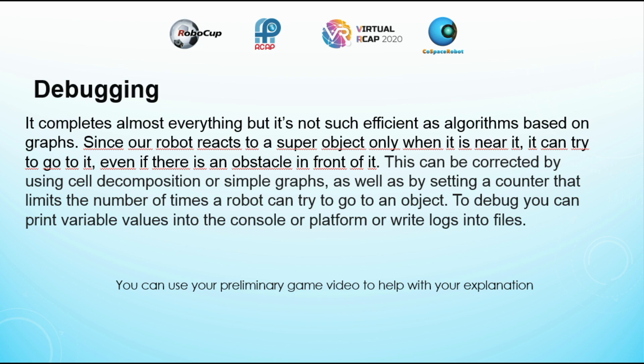Since our robot reacts to a super object only when it is near it, it can try to go to it even if there is an obstacle in front of it. This can be corrected by using cell decomposition or simple graphs, as well as by setting a counter that limits the number of times a robot can try to go to an object. To debug, you can print variable values into the console or platform, or write logs into files.